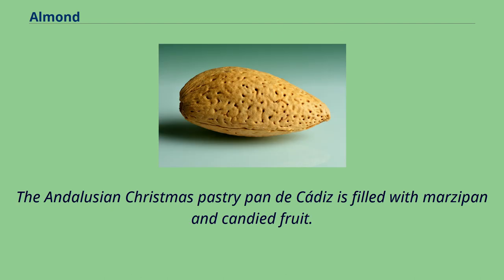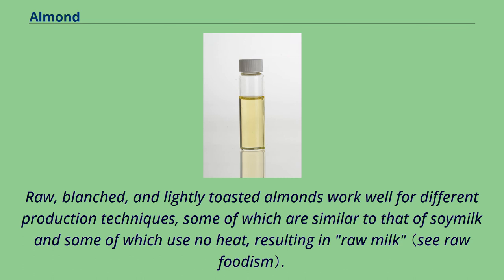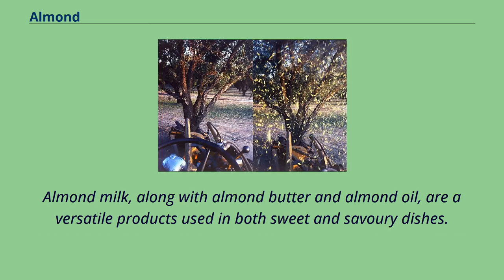The Andalusian Christmas pastry Pan de Cádiz is filled with marzipan and candied fruit. Almonds can be processed into a milk substitute called almond milk; the nut's soft texture, mild flavor, and light coloring make for an efficient analog to dairy, and a soy-free choice for lactose-intolerant people and vegans. Raw, blanched, and lightly toasted almonds work well for different production techniques, some similar to that of soy milk. Almond milk, along with almond butter and almond oil, are versatile products used in both sweet and savory dishes.